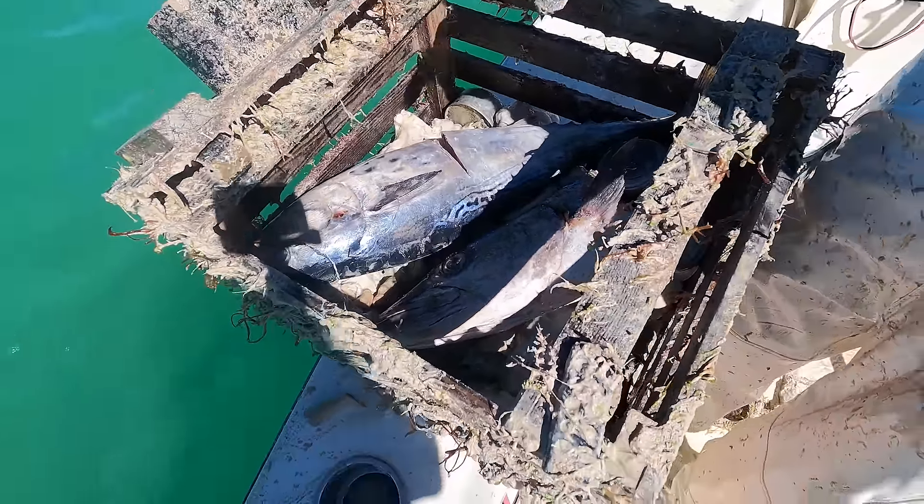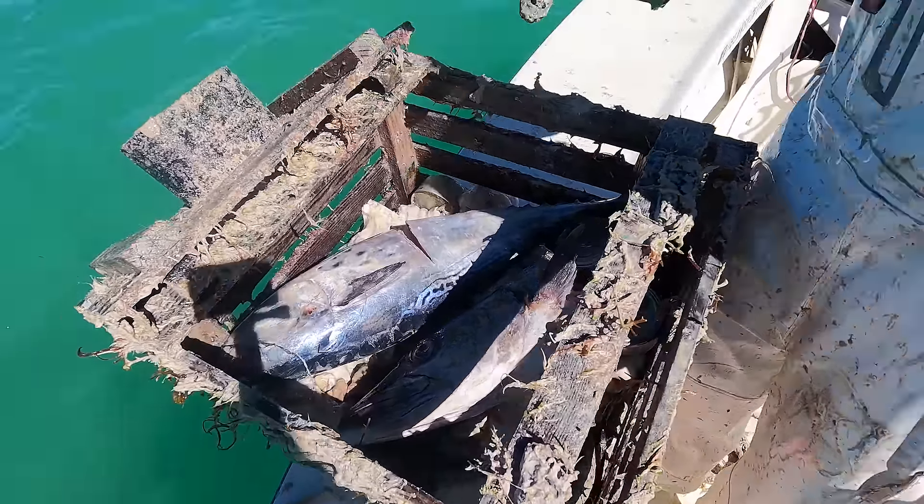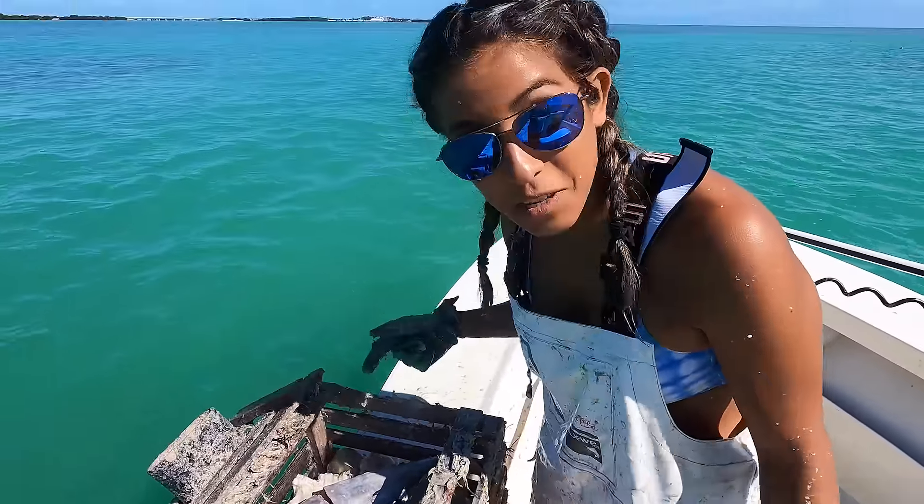That is what we're using for bait: barracuda heads, bonitas, and iguanas, pig's feet. Sometimes we use canned cat food. Anything that stinks they like.